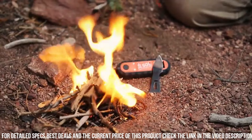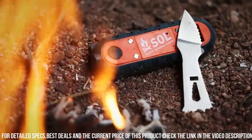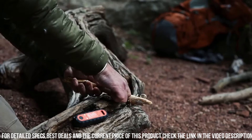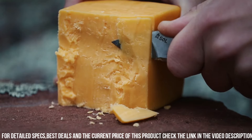With its durable construction and reliable performance, this tool is built to withstand the toughest conditions. Whether you're hiking, camping, or facing an unexpected emergency, trust the SoulPhoenix Survival Tool to be your reliable companion.